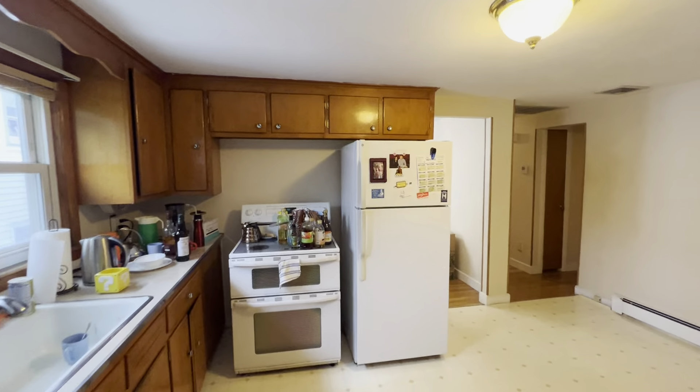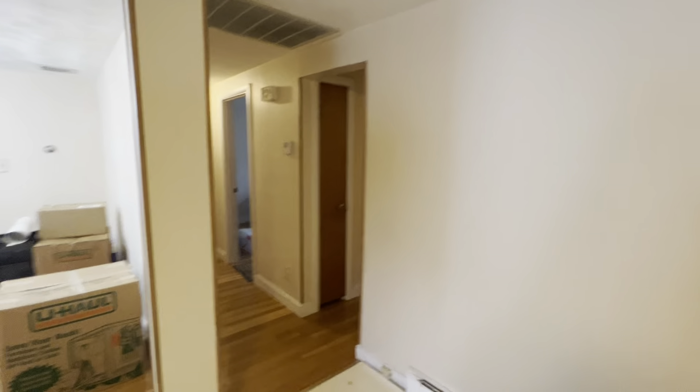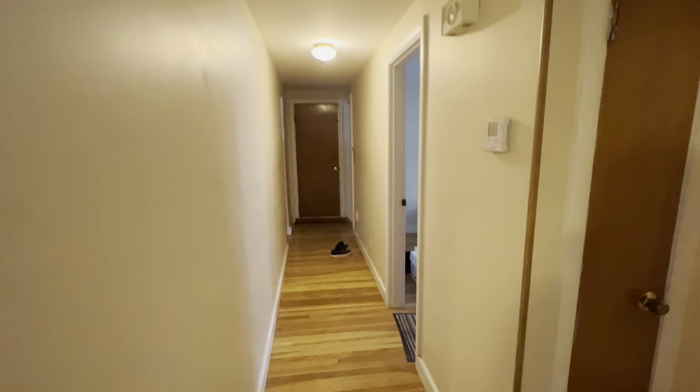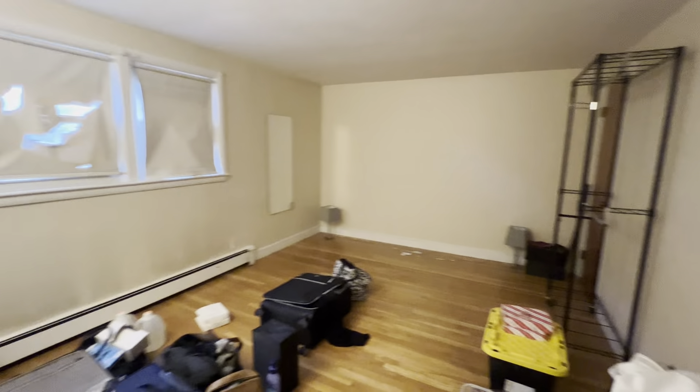Look at this little area. Just one of the other bedrooms — closet's at the end.